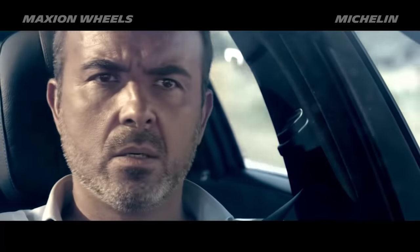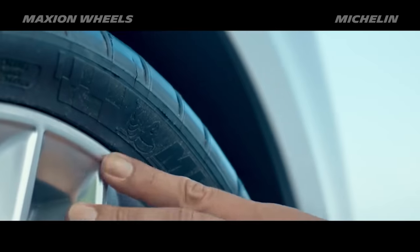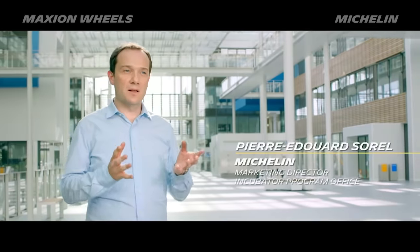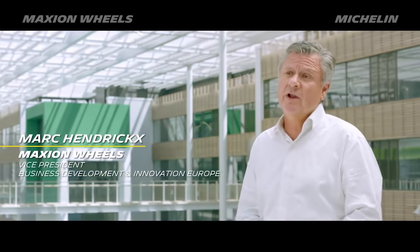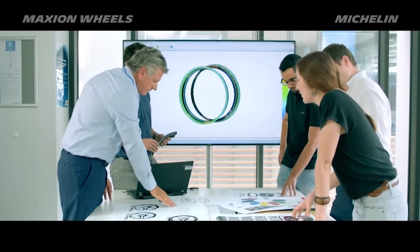The idea for Michelin's Acorus technology was born from the constant search for answers to problems like these encountered by its customers. In listening to our OEM customers, we understood that the Michelin Acorus technology had to be an integral part of the wheel. When the Michelin incubator team presented us the Acorus technology, we were right away convinced that this would be a real breakthrough for our OEM customers as well as for the car drivers.